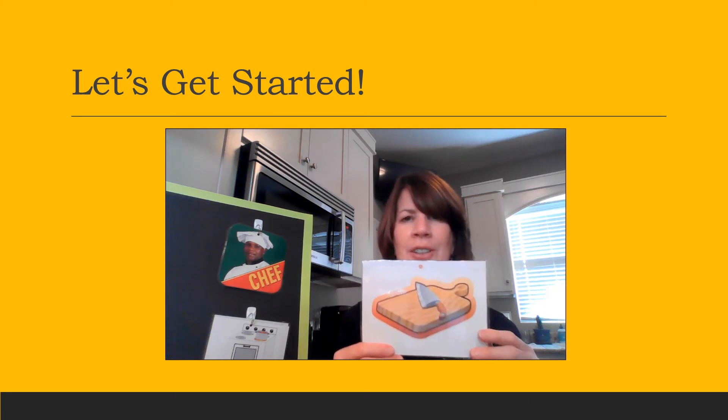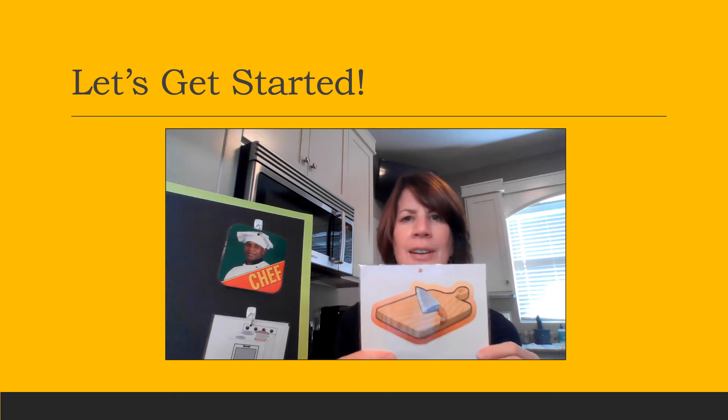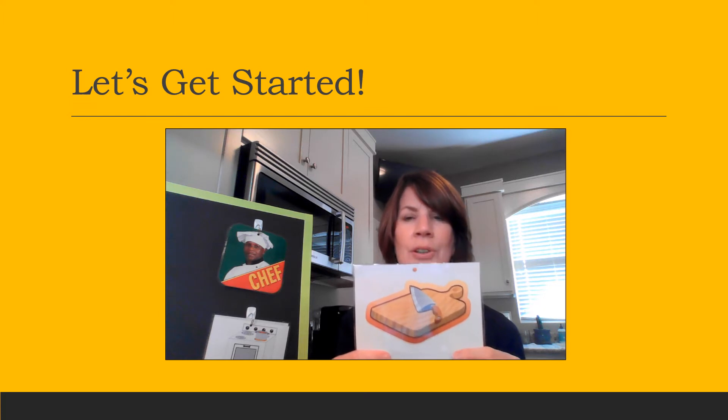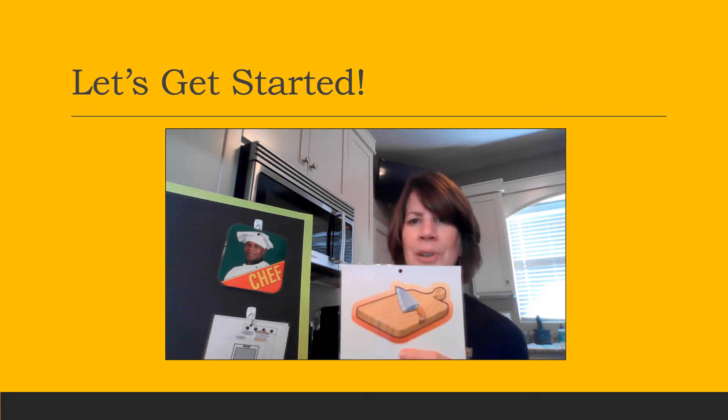Another item that a chef or a cook will use is a knife. Can you find your picture of the knife on a cutting board? When you do, let's hang it on the hook under the picture of our chef.